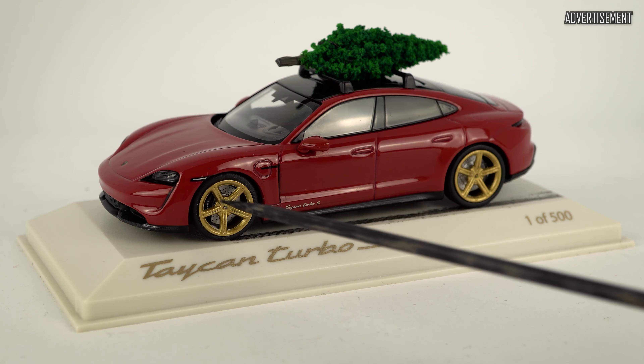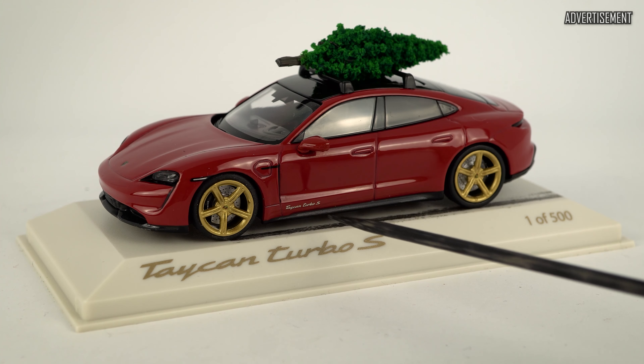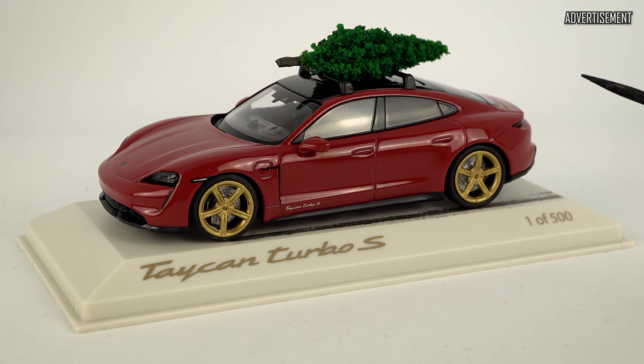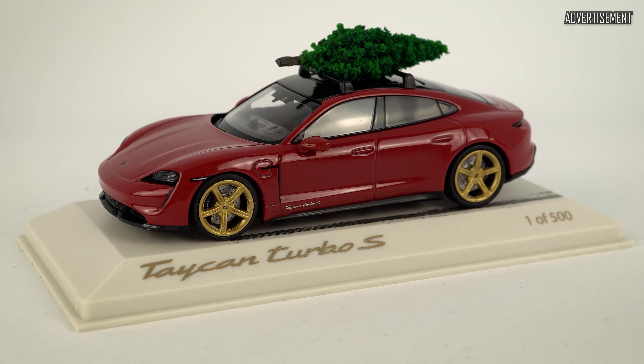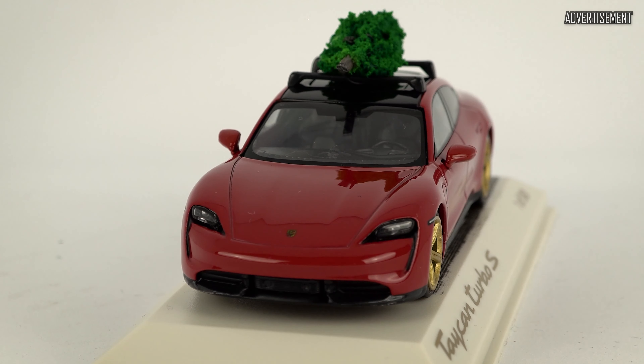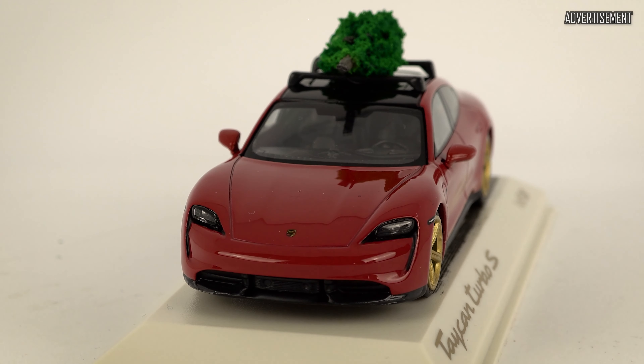The wheels are also in gold. The carbon ceramic brakes behind them have black calipers. We have a Taycan Turbo S logo here in gold, carbon side blades, and I think it just looks wonderfully done. The overall color is carmine red, which in contrast with the golden wheels makes for a very nice Christmas theme. We also have a little tree on top, which this time is fixed in place as with the other Taycan Turbo S versions by Minichamps. The lights are nicely done. Sure, they could be a bit more detailed, but it's only a 1/43 scale version. We have carbon details on the splitter, the Porsche crest, and the radar cruise control — everything there as you'd like to have it on this model.